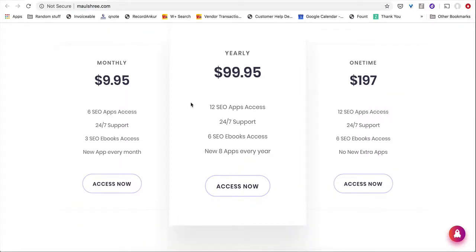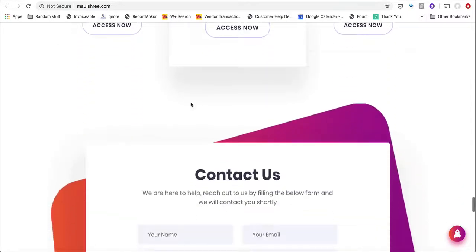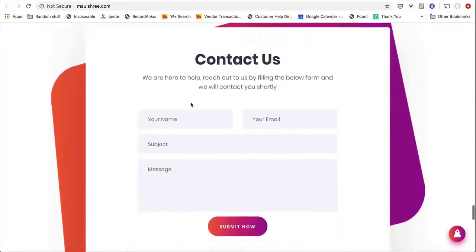Starting a passive income recurring business is hard, I know. And that's why we made this — so it is super, super easy for you to do that.